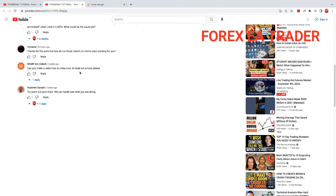'Thanks for the work, but how do you run those robots on MT4 to start working for you?' I think you can just install either the executable file or the MQL4 file into your MetaTrader. I think I've shown on this channel how to work with MQL4 and MQL5 files already. If that's not clear enough, I'm sure there are many other videos on YouTube that will show you how to do that.